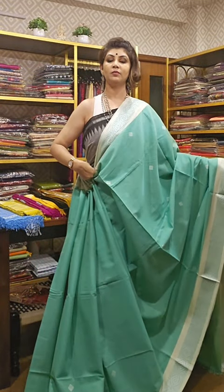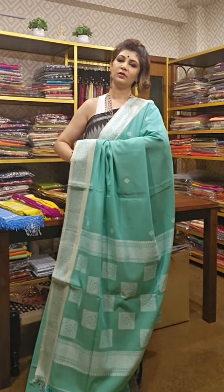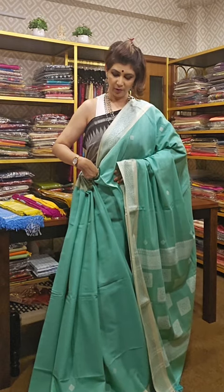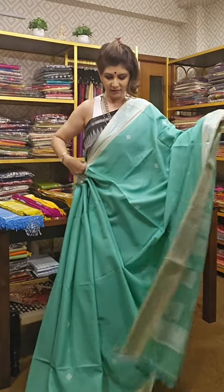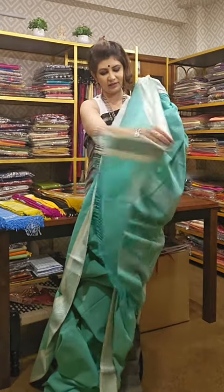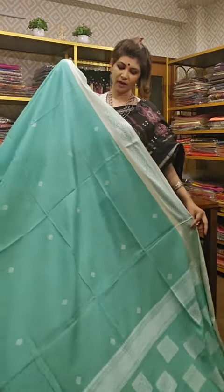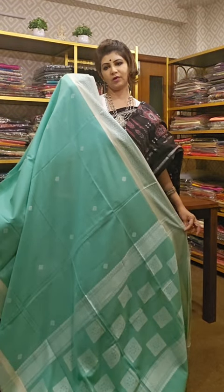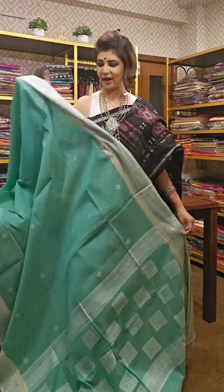The next saree is also the Goina Boori design, comes along with a blouse piece — 5.5 meters saree with one meter of blouse piece. You can cut the blouse piece or keep it as is. The entire saree has booti throughout, and the plain blouse piece is separate. If you like it, take a screenshot and send it to us — we will tell you availability and price.